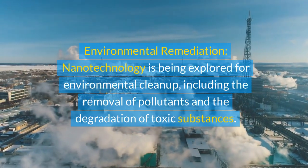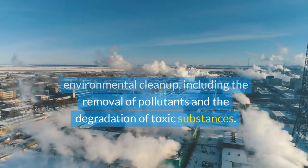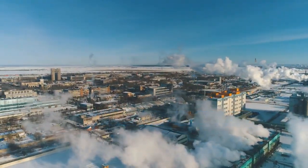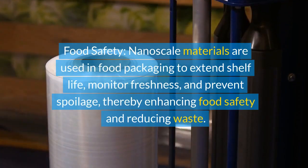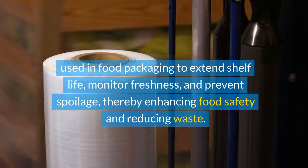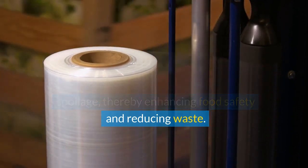Environmental remediation: nanotechnology is being explored for environmental cleanup, including the removal of pollutants and the degradation of toxic substances. Food safety: nanoscale materials are used in food packaging to extend shelf life, monitor freshness, and prevent spoilage, thereby enhancing food safety and reducing waste.